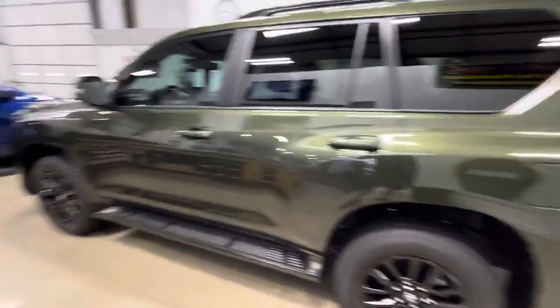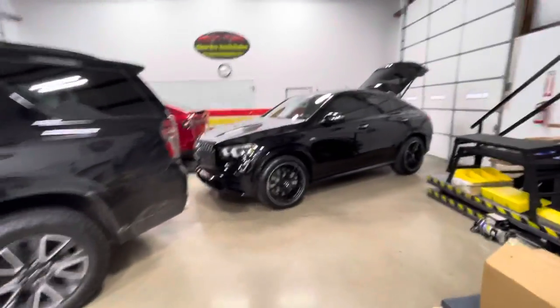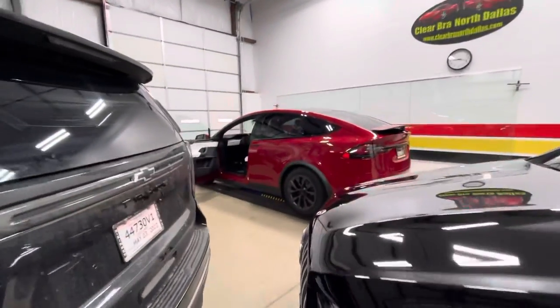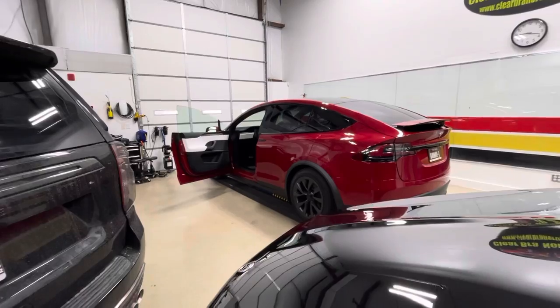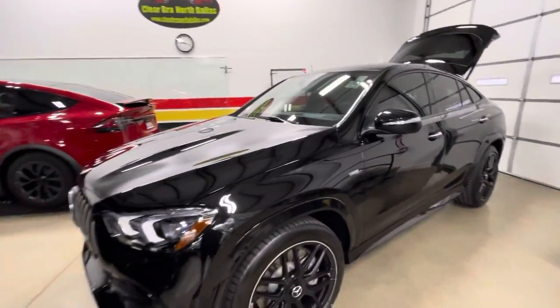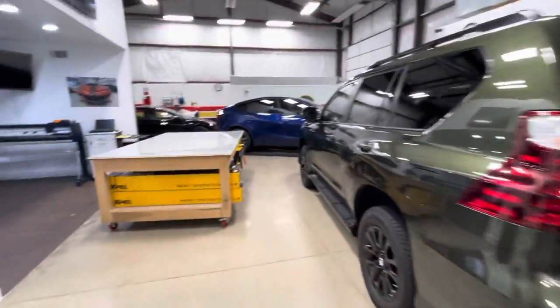This was all XR Plus ceramic coating with a full front — he's all done. The Tahoe is getting underway today, the Mercedes is underway, and this Tesla X is going to start today as well. I'll come back and go over all these as we progress and show you what we've got going as we move along through the week.